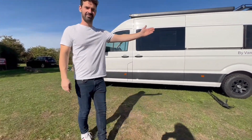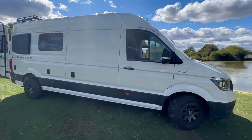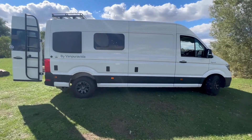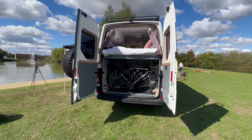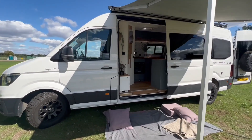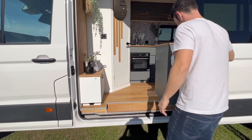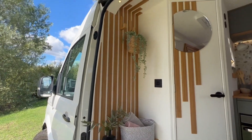We are very happy to finally present you the van tour of Henry. This is a Crafter L3H2 long wheelbase 2019. This van has been built for our lovely customer, a couple and their two dogs.